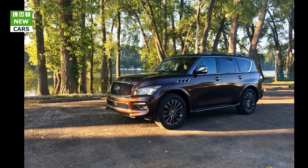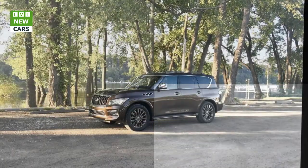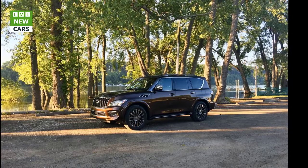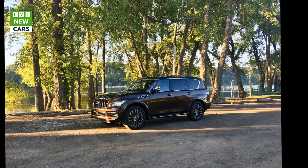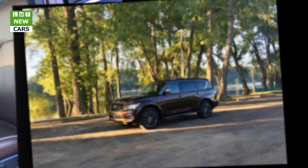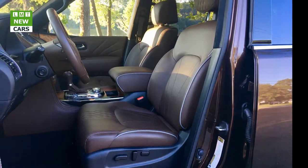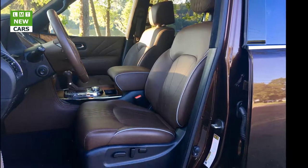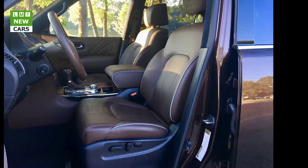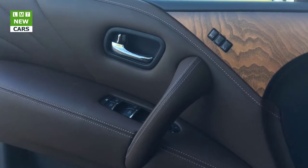The QX80 rides as any flagship luxury cruising hauler should — comfortably, securely, and with confidence. The unique twin-tube shock absorbers and hydraulic body motion control system reduces body lean in turns, while the auto rear leveling suspension system maintains uniform ground clearance and angles while hauling heavy cargo or towing. Handling is impressive for such a large vehicle weighing three tons; it moved quickly and felt secure doing it.